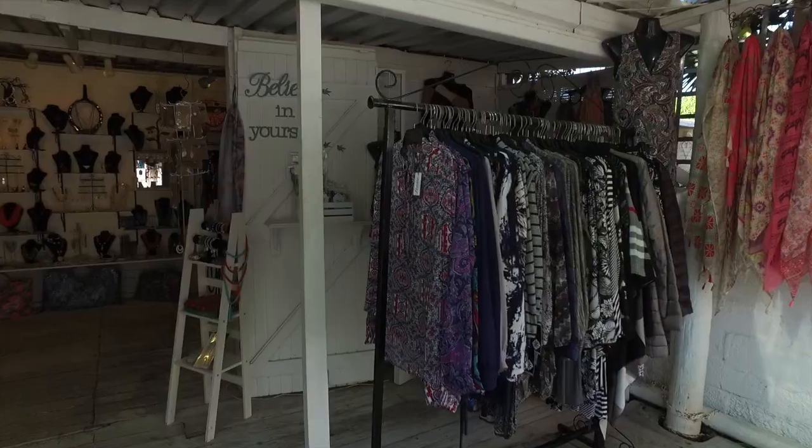We are in Kalk Bay. The shop is called Moon and we sell clothing and upmarket jewelry.